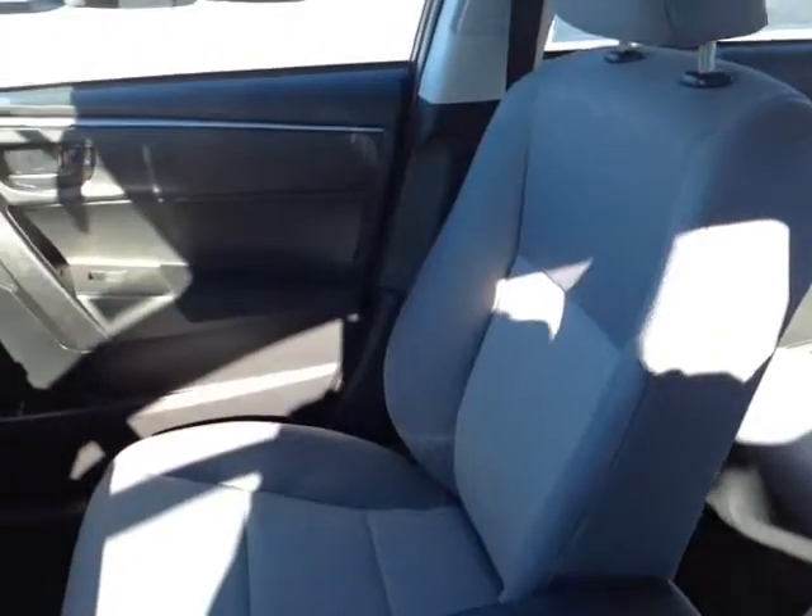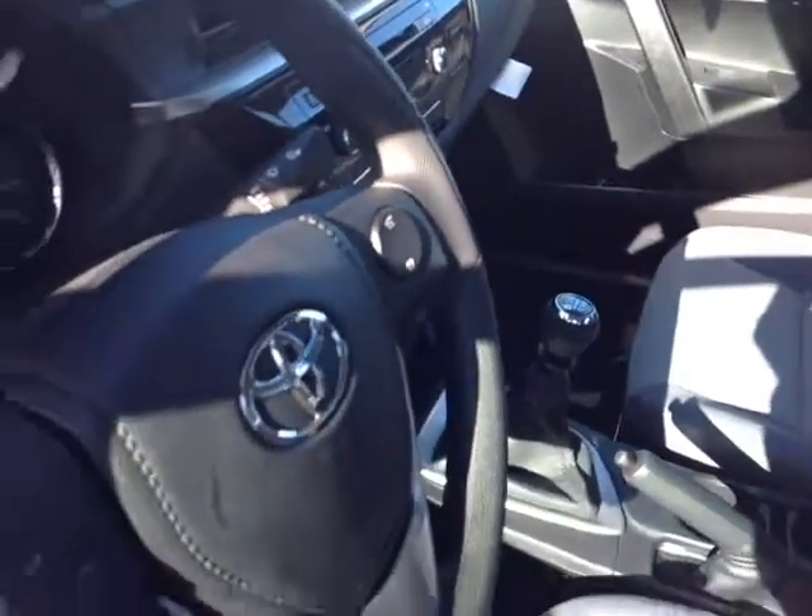Plus you'll get up to 37 miles per gallon on the highway. So Vicki, now that I've shown you the exterior features on this new Corolla, let's go ahead and take a peek at the space on the inside. As you can see, there's no shortage of space, versatility and creature comforts on the interior, starting with these comfortable cloth seats.